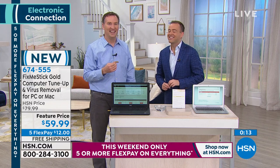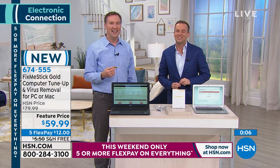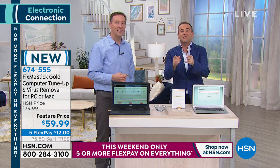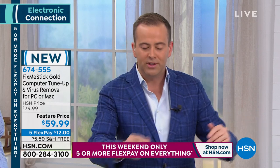You turn that computer on and you're like, 'Wow, it's so much faster.' It makes you smile, giggle, and happy. Nancy's feeling captures what we all feel — our computer is slow, and when it's slow, we're slow. This works. In its simplest form: a PC or Mac up to 15 years old, plug this in, and it will run like new again. That's the mission of this product. This is the new version, just launched today — five flex pays and free shipping and handling.